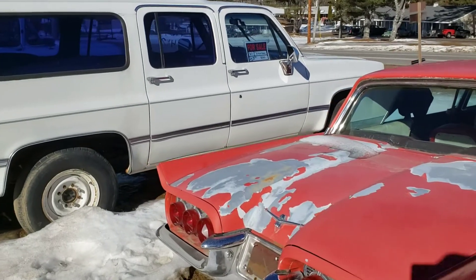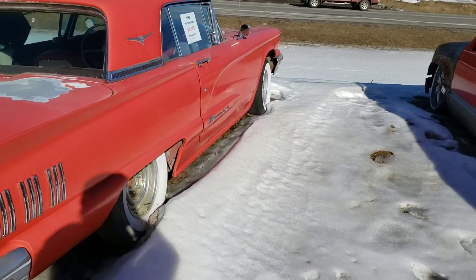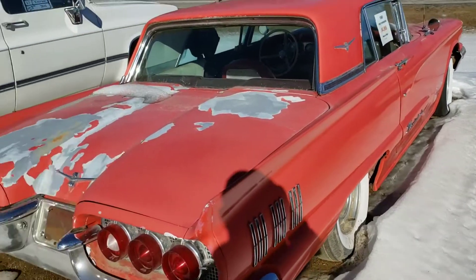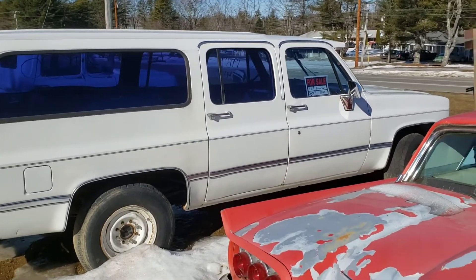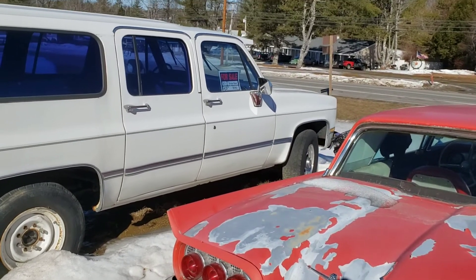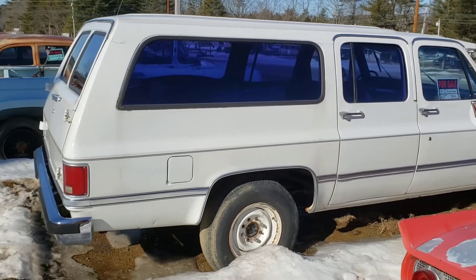Suburban. I just logged a video — do you mind? Go right ahead, I just want to make sure you're all good. Yeah, thanks. A nice Suburban here, a little bit of rust on the rockers, but it's pretty clean. 1987, $3,500.